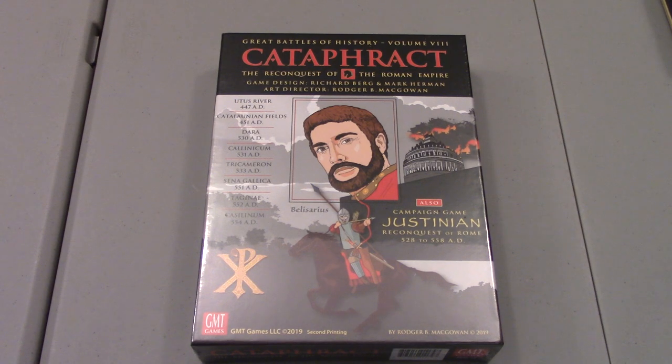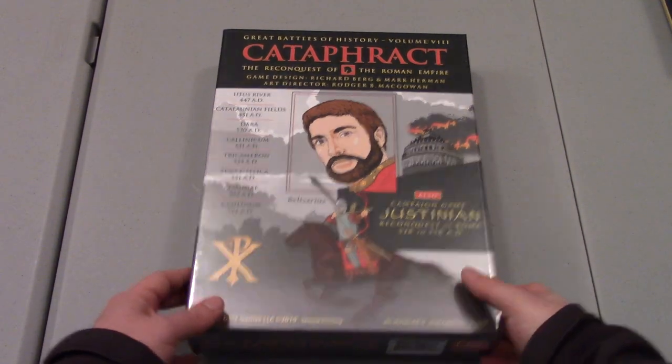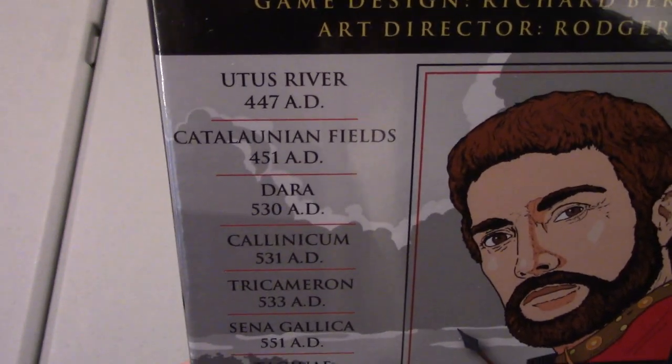If anyone needs a copy of Attila, let me know and we'll work something out. They had said yep, we're going to add those battles, and they're all in the game box. You probably can't see it because of a glare — there we go. Uddis River, Catalonian Fields — bam.